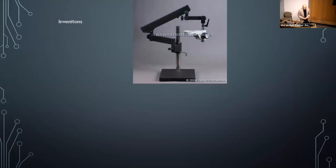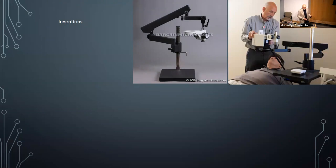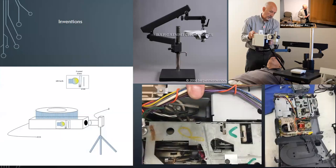Regarding inventions: I took a Heidelberg Spectralis apart and mounted it onto a microscope copy stand so patients who couldn't reach the chin rest — those with limited neck or back movement or in wheelchairs — could lie supine and still get good OCTs. As volume increased, we eventually returned to the standard stand configuration.